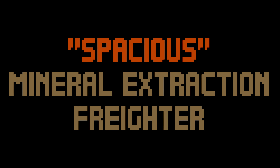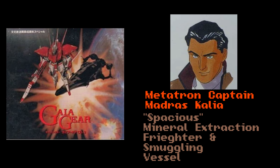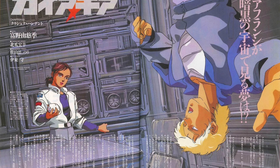Spacius, Mineral Extraction Freighter. A vehicle used by Metatron Captain Madrakalia, the Spacius is his personal ship. The original vehicle was once a mining vessel. However, the Spacius has had its inner workings overhauled so that it can serve Metatron as a clandestine smuggling vehicle. The interior can carry two man-machines in its cargo hold, with plenty of space left for crew members and Metatron agents alike.